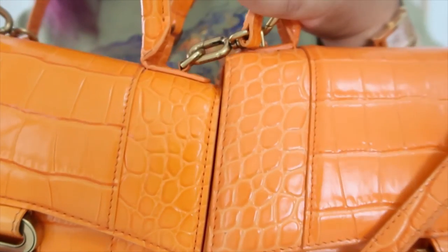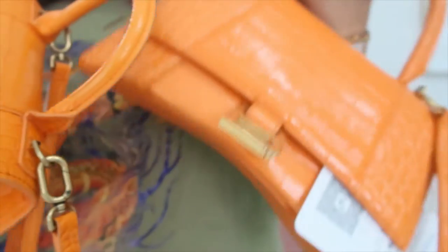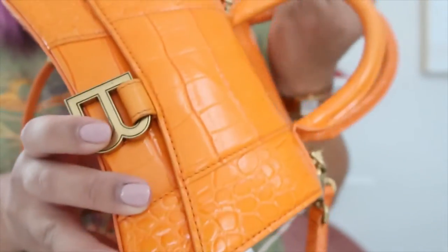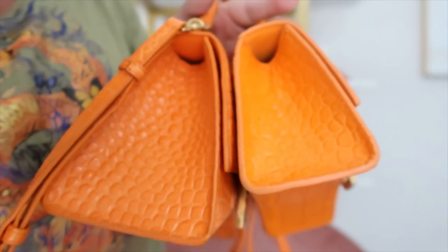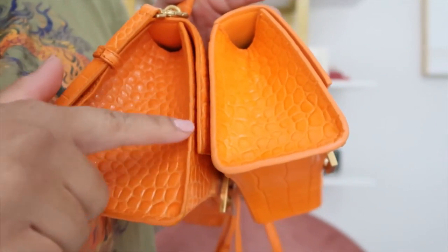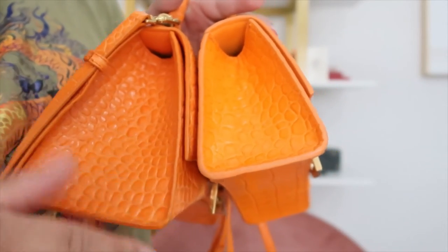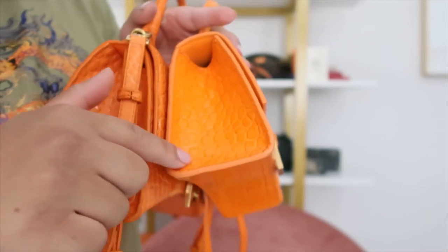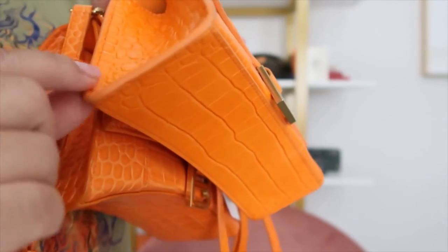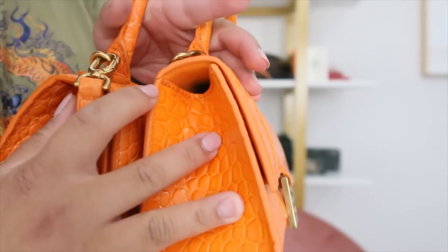As far as shine goes, I feel like they're pretty even in that regard. Also, the glazing: the authentic glazing matches the color better — it's more of a seamless glazing. Whereas on the fake, you can see it's much lighter than the actual bag, and the glazing is already coming off and cracked in some spaces.